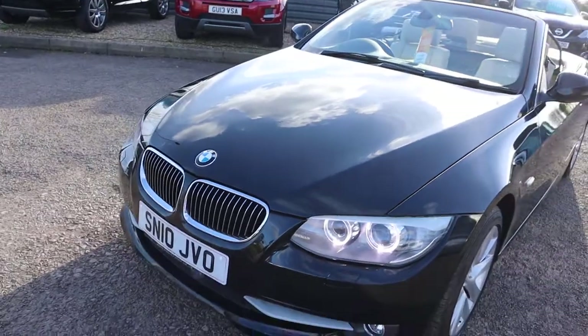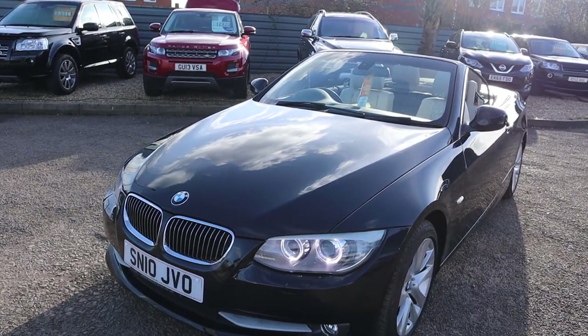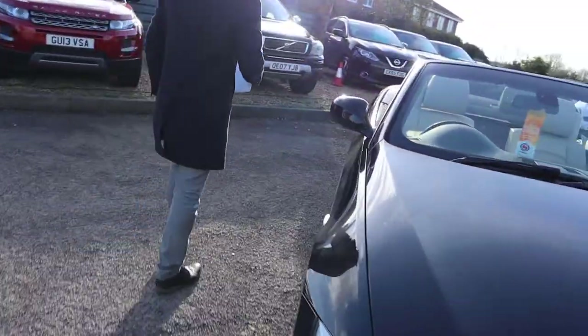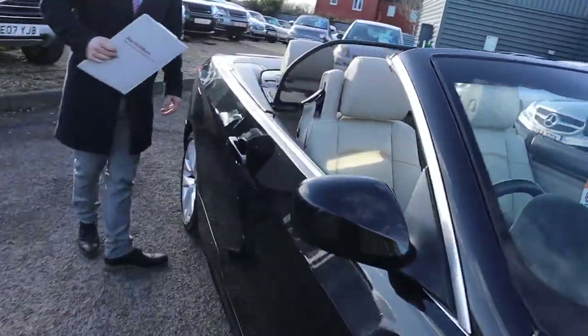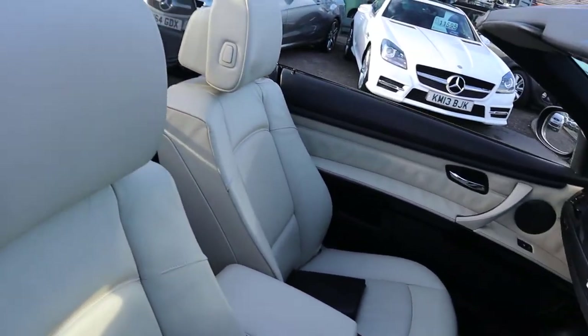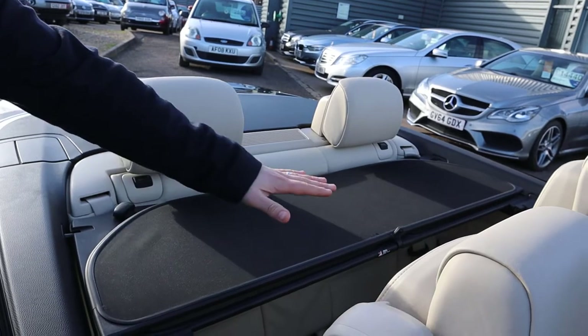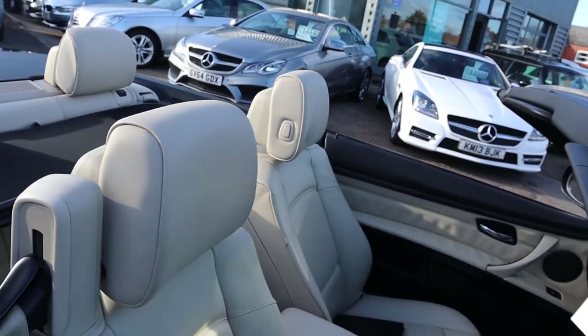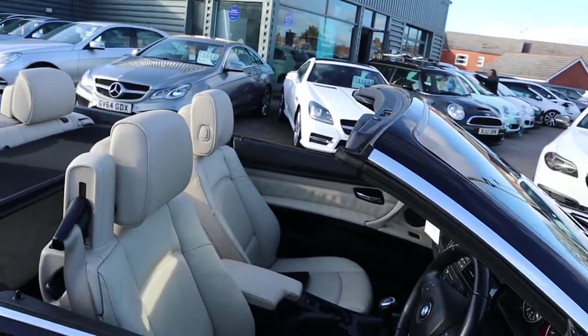The paintwork of the car is beautiful, very clean, very bright car. Inside the car you've got your leather interior, you've also got your wind deflector there — that can be taken out, folded away and put in the boot so you can get all four seats being used.